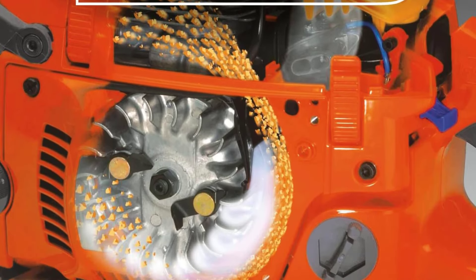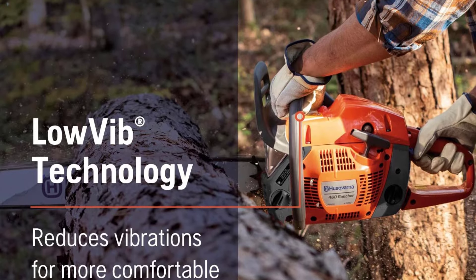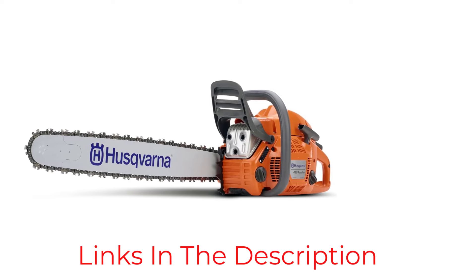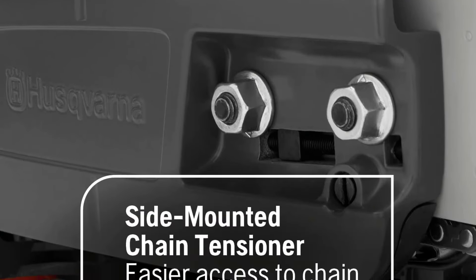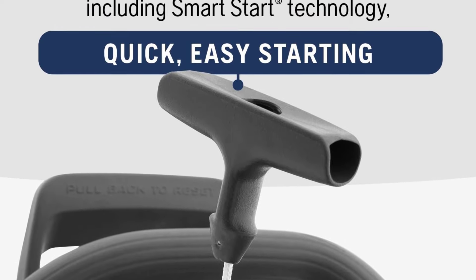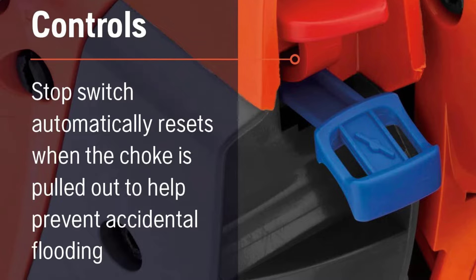The saw includes an air injection centrifugal air cleaning system, which significantly reduces debris intake, enhancing the longevity of the engine and reducing maintenance needs. Additionally, the saw's ergonomic design and anti-vibration technology ensure comfortable handling and reduced fatigue during extended use. Despite its impressive capabilities, the chainsaw may not be the best fit for those new to handling such powerful equipment. Its size and maintenance needs cater more to seasoned professionals or semi-professional users familiar with complex tools, and its power and weight demand careful handling for safe use.